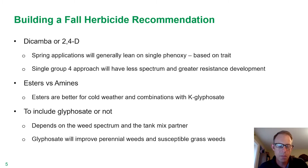Again, it's a simple approach as opposed to just maybe using a Weedone as a standalone or a Clash or Diablo as a standalone. We really like the combination products.